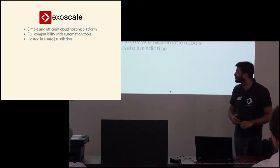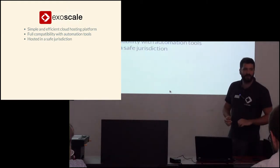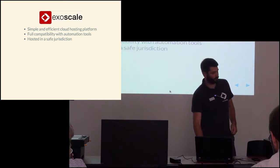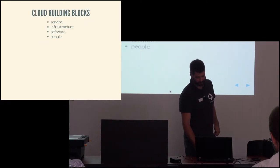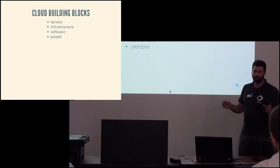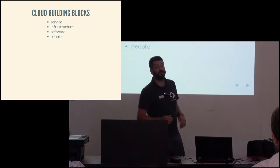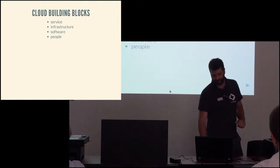Our service proposition is that we're simple — we try to take complex concepts and present them in a simple way. We try to be compatible with automation tools, and we're from and hosted in Switzerland, which is a nice aspect for many companies. Today I want to talk about what it takes to build a hosting platform such as ours. That can be broken down into building a service, building an infrastructure, building software — which is often undervalued — and people.